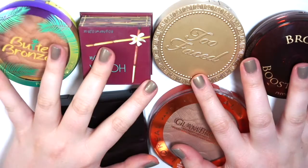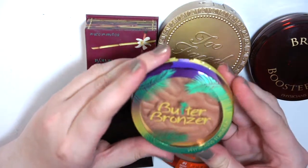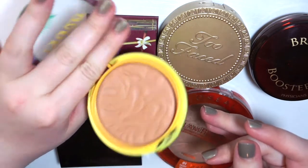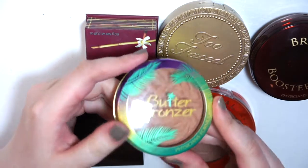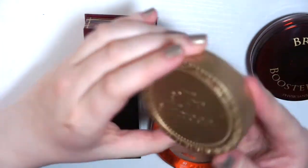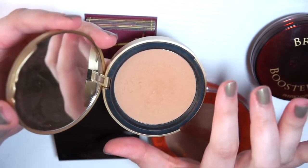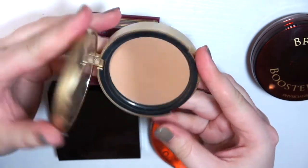Next are my bronzers. My favorite bronzer right now is the Physician's Formula Butter Bronzer — I have mine in light. It smells great and I absolutely love it. It's great for my fair complexion so I'm definitely keeping that. I'm also keeping my Too Faced Milk Chocolate Soleil. I think I like the Butter Bronzer better, but this is a close second. It also smells really good and I like it on my complexion.